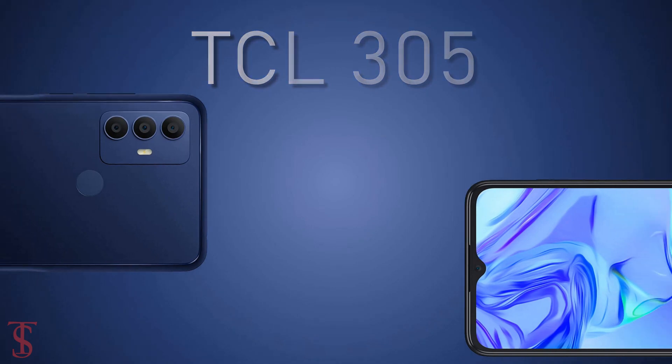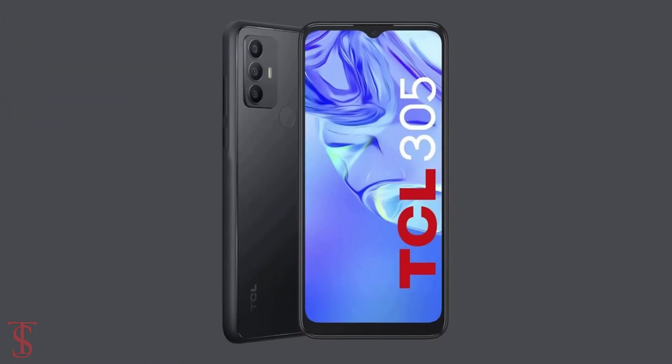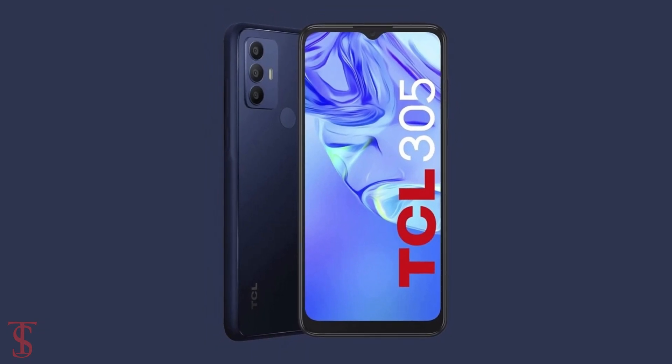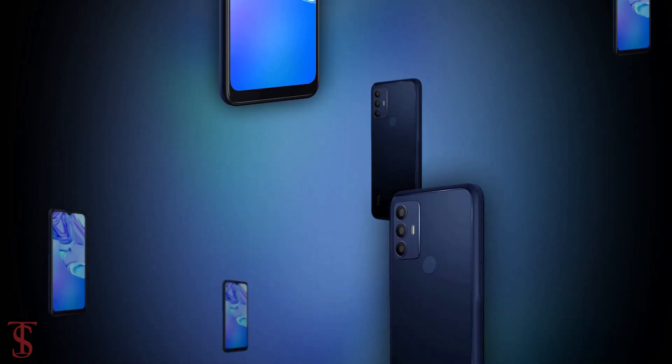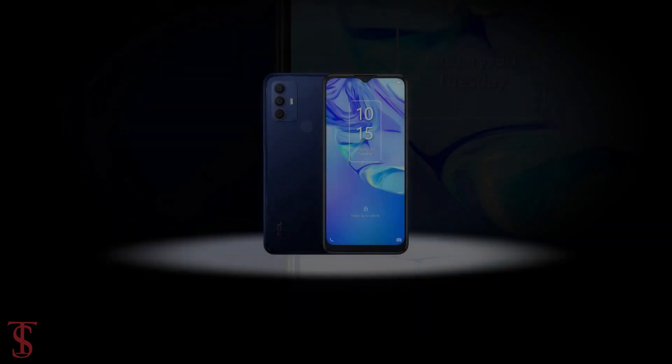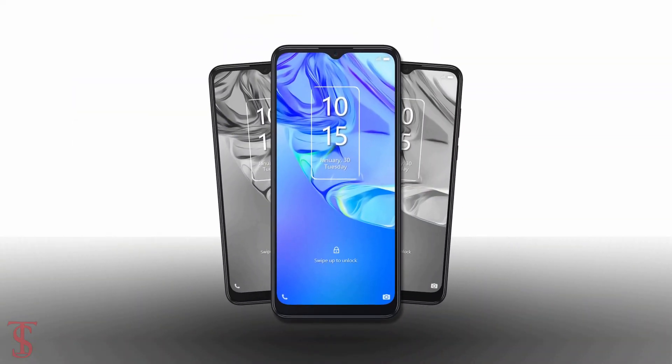The TCL 305 has been priced at 205 euros and it will be available in Space Gray and Atlantic Blue color options. Let us know what you think of the TCL 305 in the comment section below, and stay tuned to our YouTube channel for more tech updates. Thanks for watching!